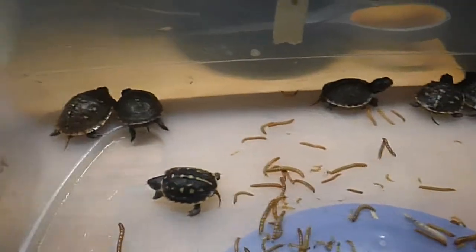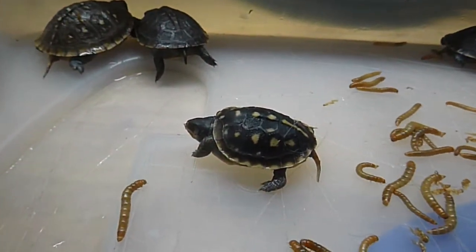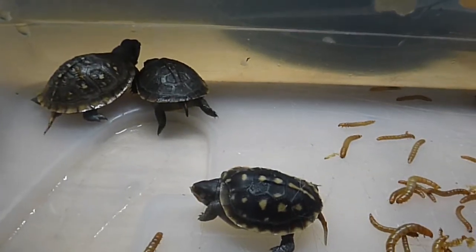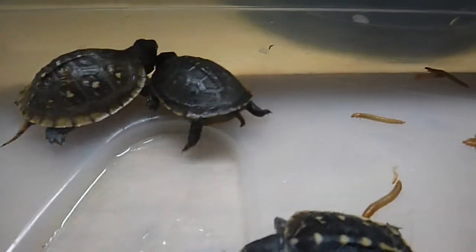This is just a small video update of my baby box turtles that were hatched in the first month of September 2017. It is now November 2, 2017, and they're doing pretty good.